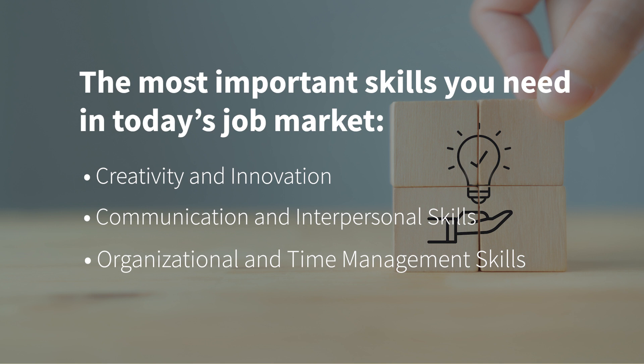In my opinion, being creative, having great interpersonal skills and an organized, disciplined and hands-on work approach are key skills you need to bring along or develop in order to do well in today's job market.